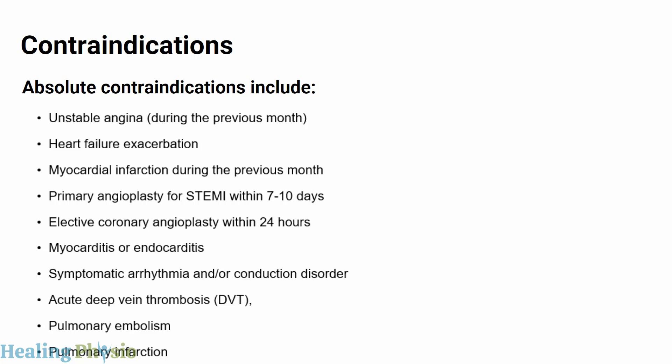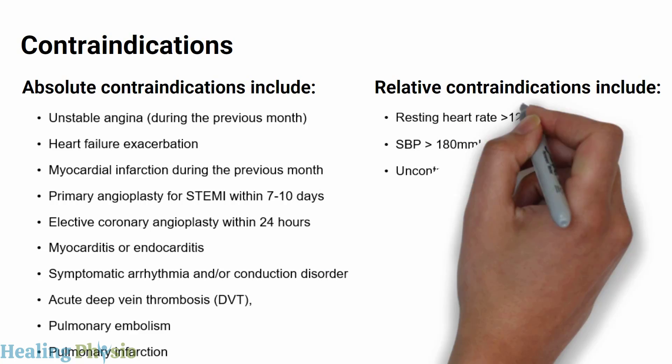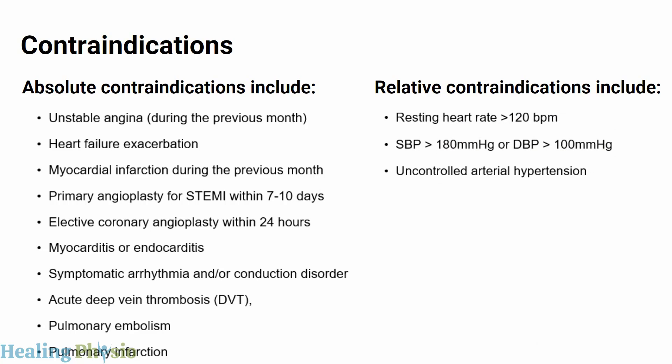Relative contraindications include resting heart rate more than 120 beats per minute, systolic blood pressure more than 180 mmHg or diastolic blood pressure more than 100 mmHg, and uncontrolled arterial hypertension.